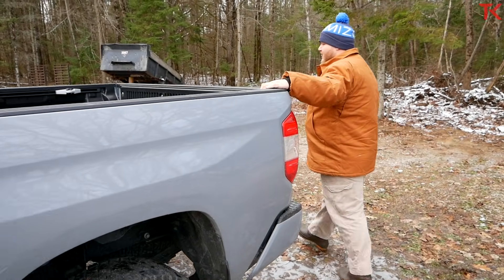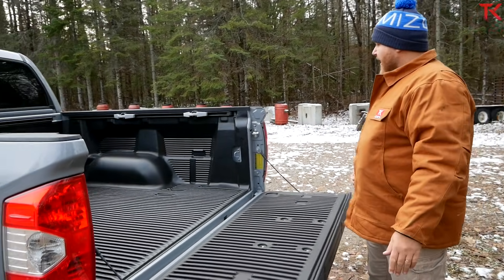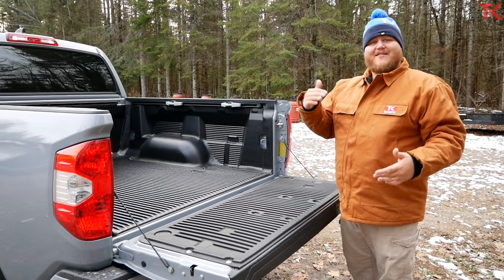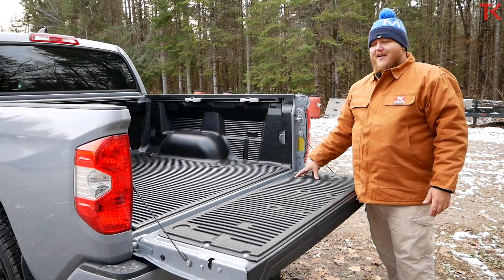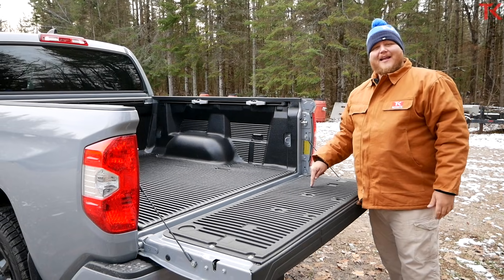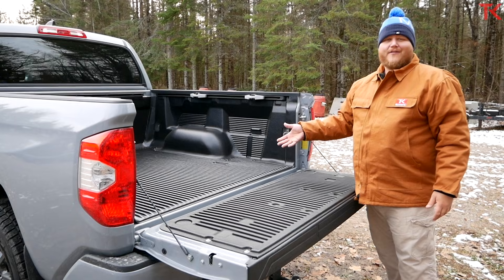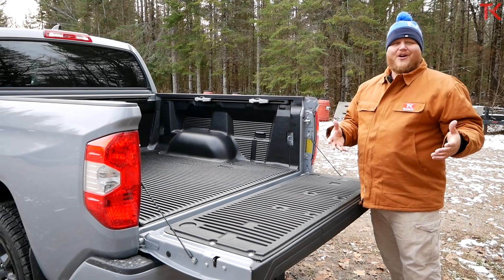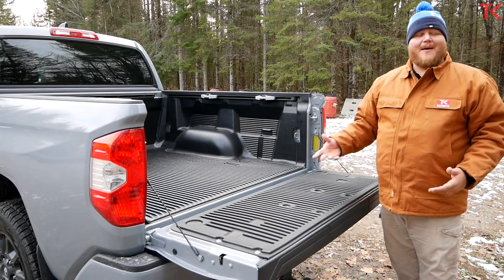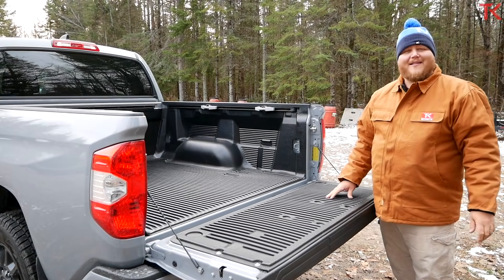Rolling around to the back of the truck, we do have a damped tailgate — always nice. And what's interesting is because this is an SR5, basically one step above base, we don't have a spray-in bed liner as standard — just an old school drop-in bed liner. The biggest pro to the drop-in is that you can just replace it. Spray-in bed liners are more solid, last longer, and protect your metal more. Go in the comments and let me know what you think about truck bed liners.